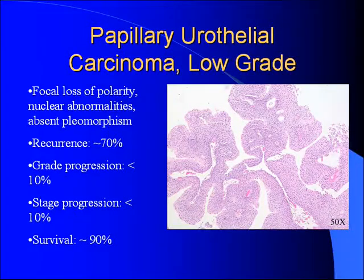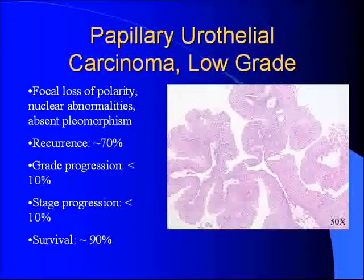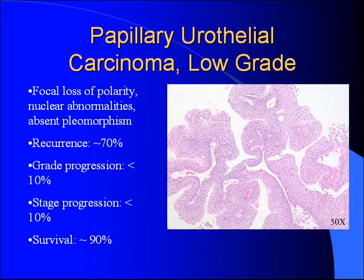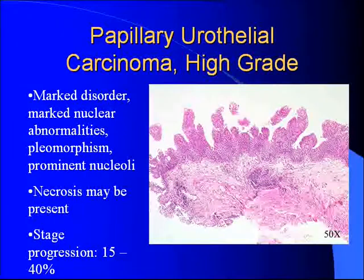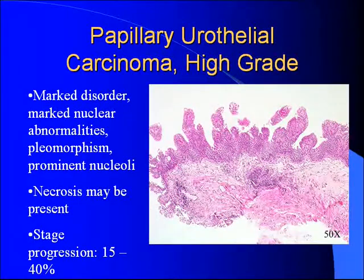Low grade tumors show loss of polarity of the cells, thickened urothelium, and you start to get nuclear abnormalities and some pleomorphism. These do progress, but less than 10% of the time. High grade tumors show marked disorder — the nuclei are very different, lots of pleomorphism, big nuclei, and you can have necrosis as well. These are the worrisome ones, with a high propensity to progress in stage — 15 to 40% depending on what you read.